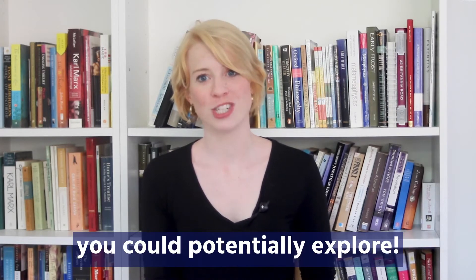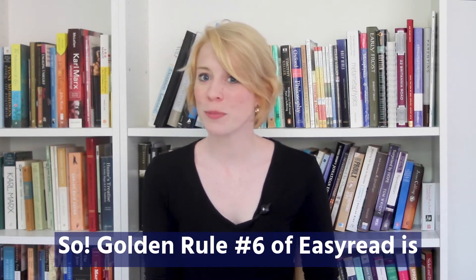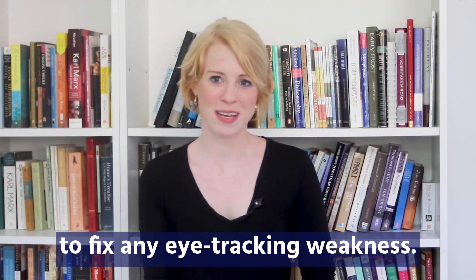We always recommend you try our free version first since it does tend to get the job done, but that is another avenue you could potentially explore. So golden rule number six of easy read is to fix any eye tracking weakness.